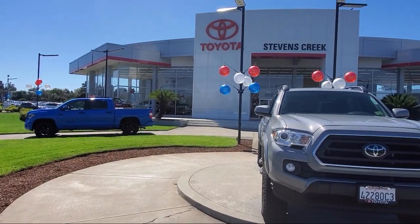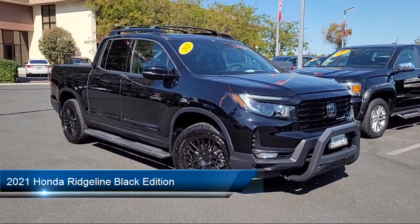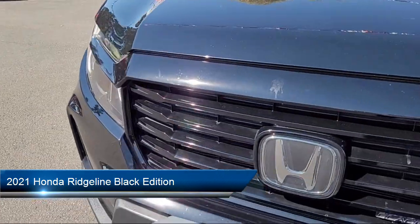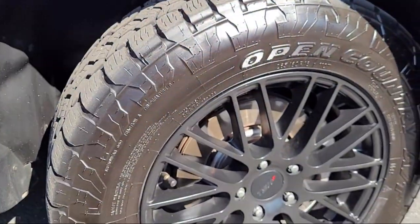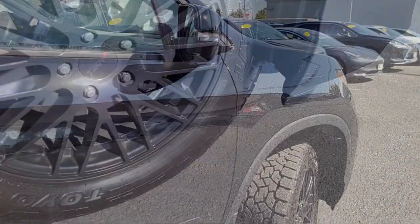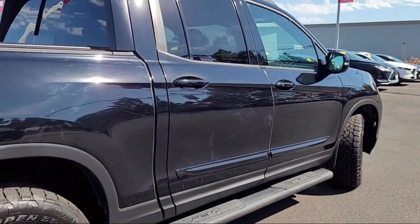Welcome to Stevens Creek Toyota. Here's a look at another one of our great vehicles for sale. It comes equipped with smart device integration, navigation, lane keep assist, cross traffic alert, variable speed intermittent wipers, privacy glass, leather steering wheel with auto tilt away, automatic high beams, HD radio, and vehicle immobilizer, and has less than 65,000 miles on the odometer.